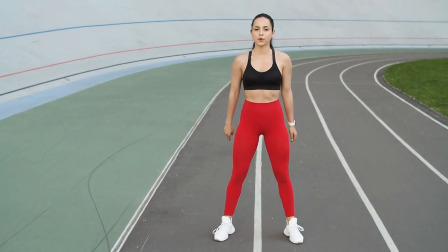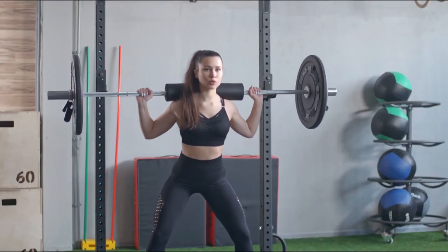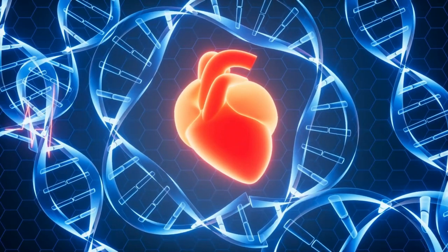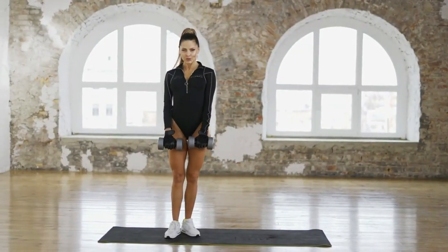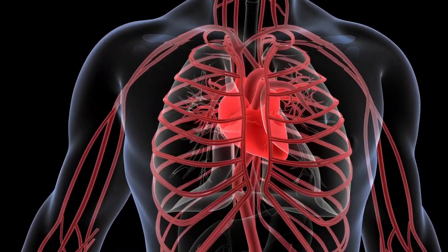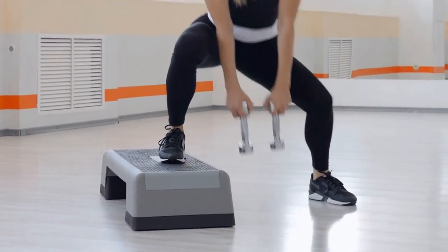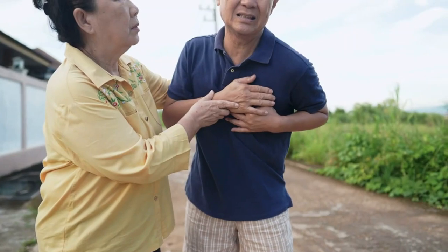While squats are primarily a strength training exercise, performing them in high repetitions can also benefit cardiovascular health. Engaging in daily squats elevates the heart rate, which can improve cardiovascular endurance over time. This moderate-intensity aerobic activity helps enhance blood circulation, reduce blood pressure, and strengthen the heart. Consequently, regular squats can contribute to better heart health and reduced risk of cardiovascular diseases.